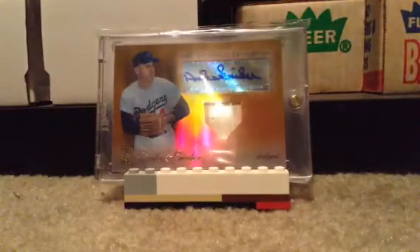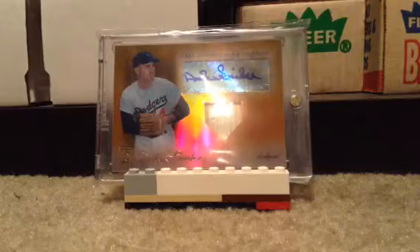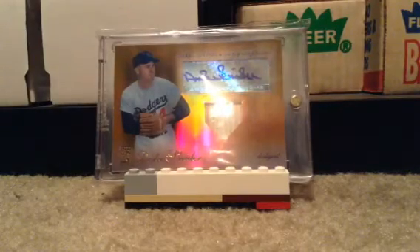This is a video for Jake's sports cards. I want to show my Longos, so here they are.